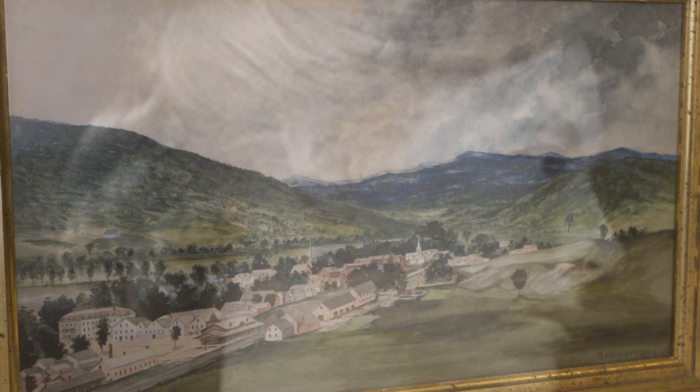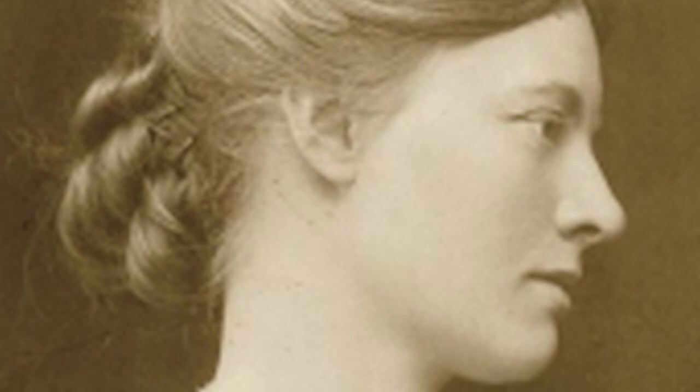This was painted by Rachel Robinson Elmer before she was married, when she was still Rachel Robinson, and the attribution can be firmly made because she signed it down here at the bottom.